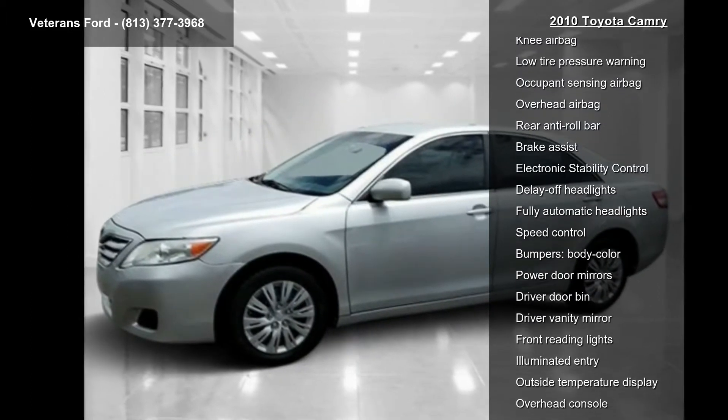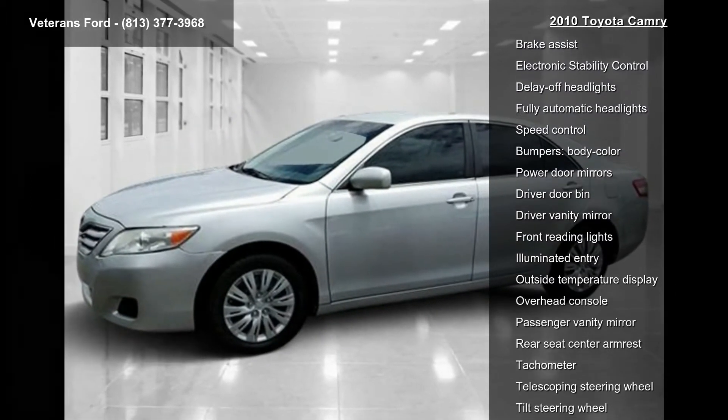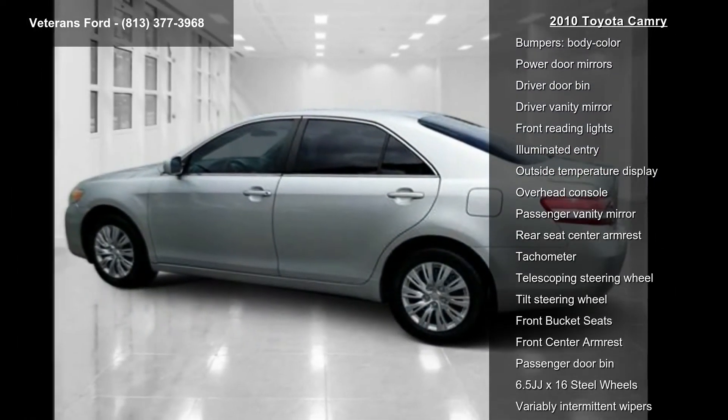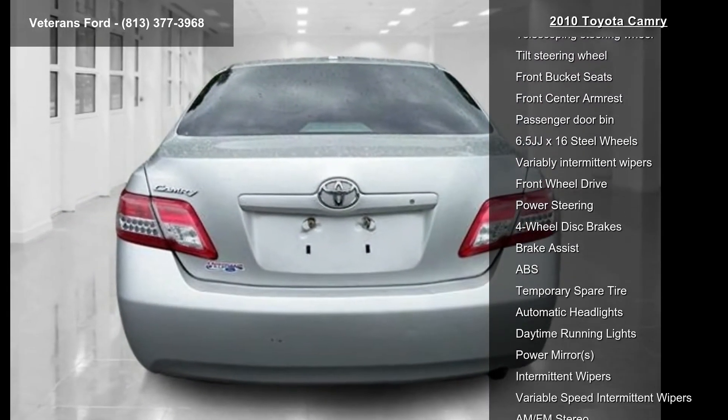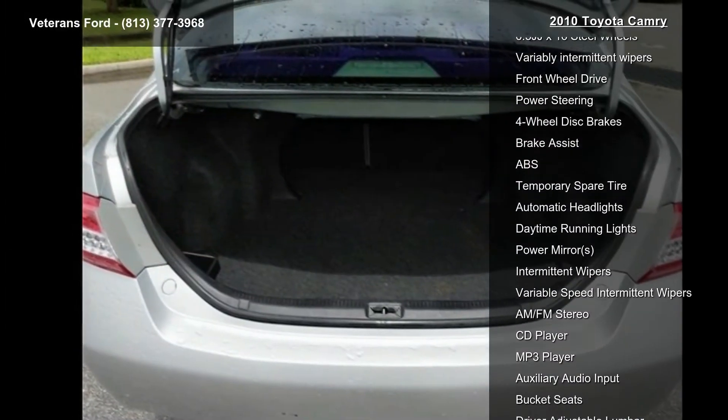This vehicle's top features include AM FM radio, CD player, MP3 decoder, air conditioning, rear window defroster, power steering, power windows, remote keyless entry, and steering wheel mounted audio controls.